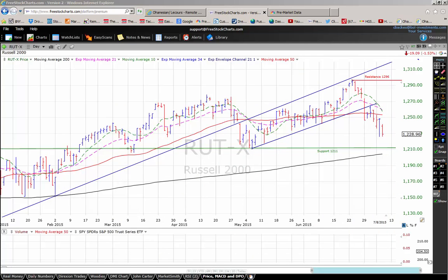The Russell 2000 yesterday was down 1.53%, closing at 1228.96. Notice how it closed at the bottom of its daily trading range, but it didn't undercut the prior day's low, which may be an indication that we want to put in a little bit of a bottom here. The Russell has undercut this uptrend line and is also trading below its 50-day moving average. Right now, we have support for the Russell down here in the 1211 range.